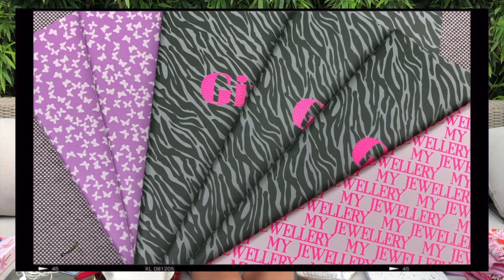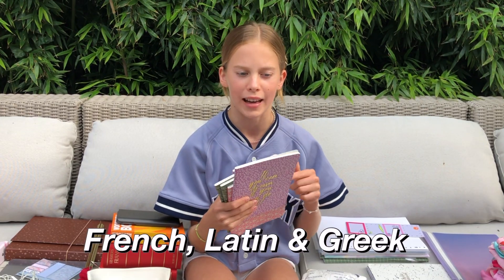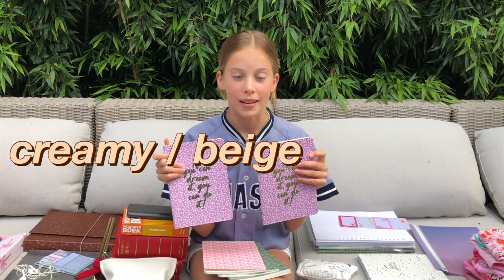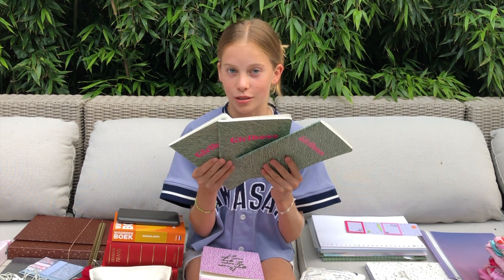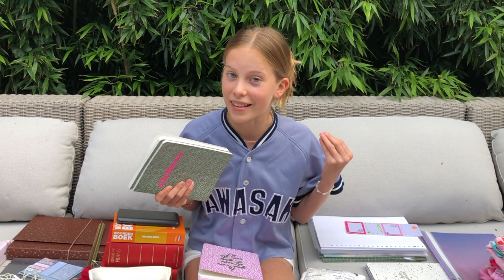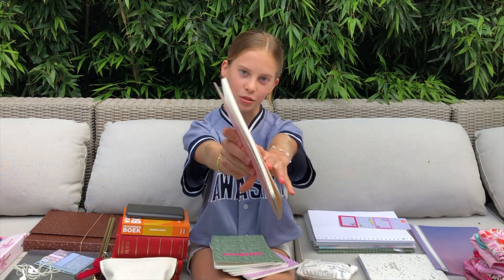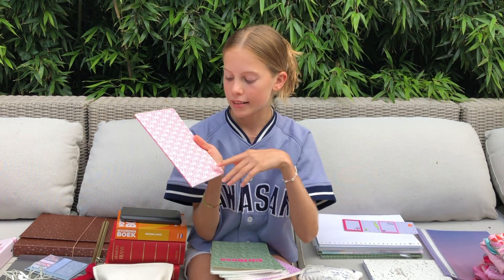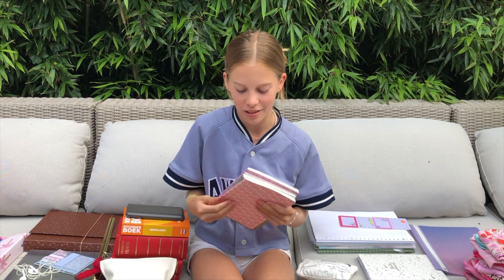Next up, I have these A5 notebooks — really cool for taking notes. I think I'll be using these for Latin, French, or Greek because they're quite thin. I have two purple ones that say 'If you can dream it, you can do it' with some creamy beige butterflies. I also have three 'girl boss' notebooks. I originally wanted all my stationery to match with this hacky green and hot pink theme, but I ended up just buying everything that's cute. Last but not least I have this special edition notebook that says 'My Jewelry' — creamy beige background with gold and hot pink writing. I love it.